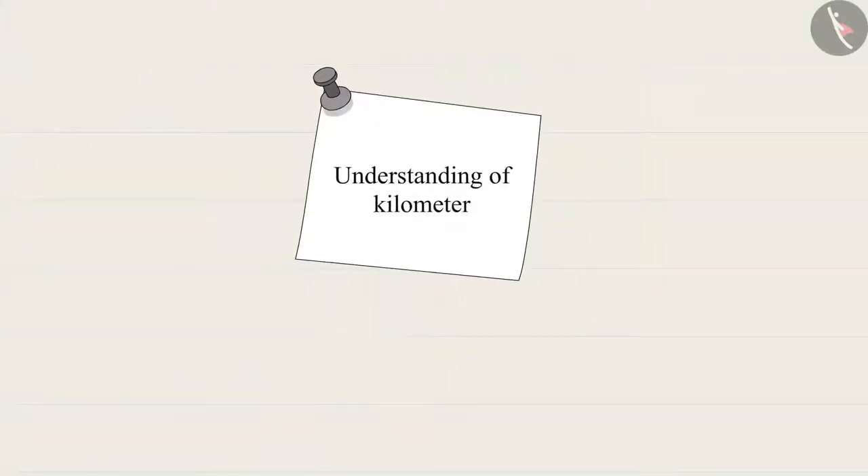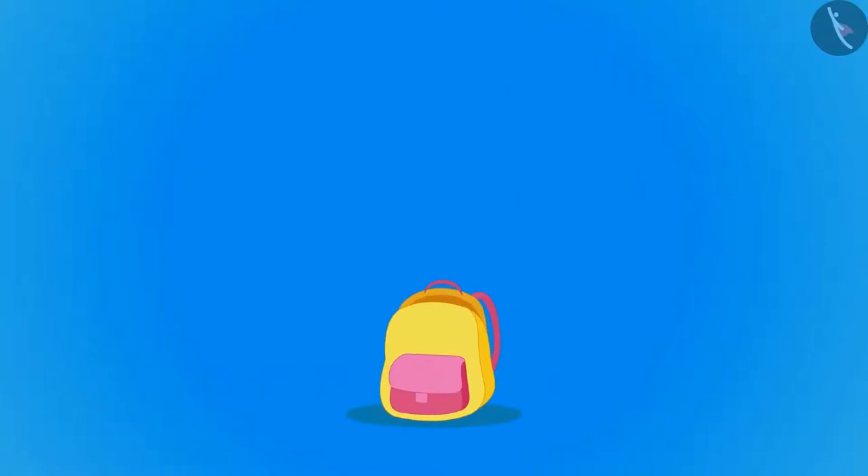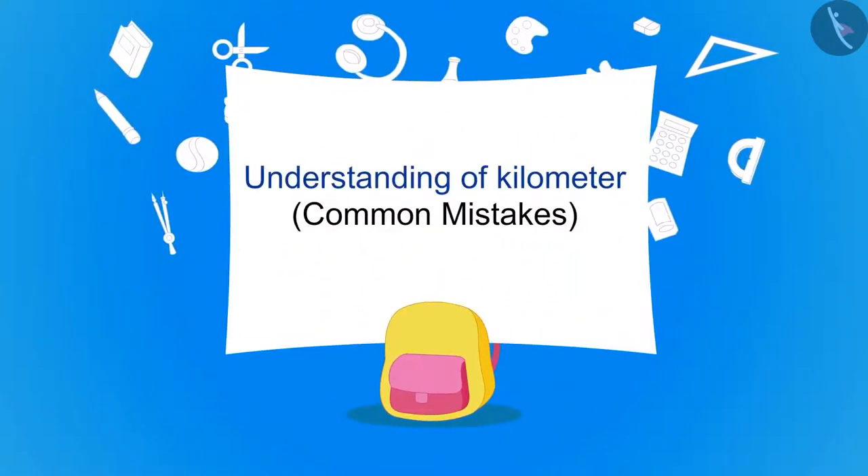Kids, in the previous video, we learned more about kilometres with some interesting examples. In this video, we will see some common mistakes related to this.